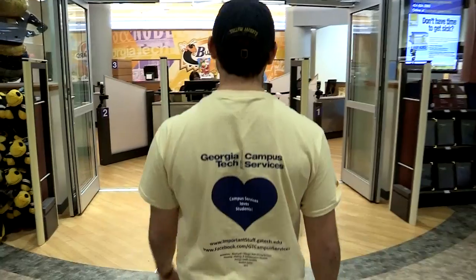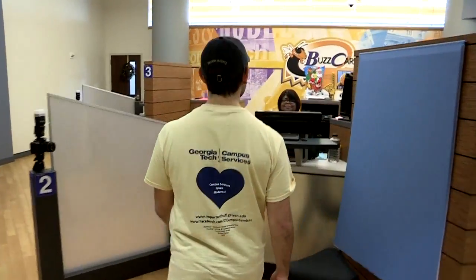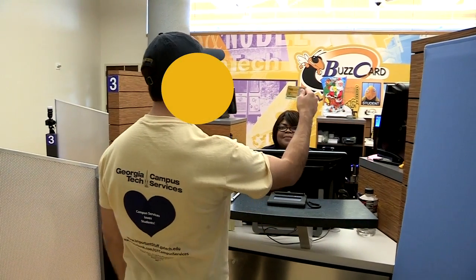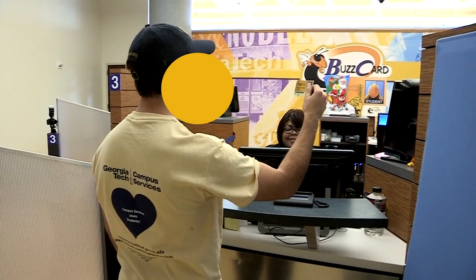While I'm in the bookstore, I can pick up a new Buzzcard from the Buzzcard Center. My Buzzcard is accepted in more than 125 vending sites, all Georgia Tech dining locations, and at more than 20 independent retailers including those in Technology Square.